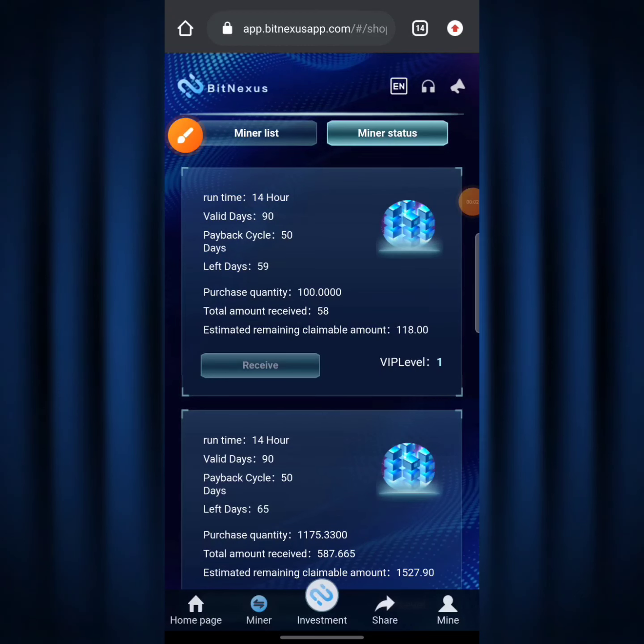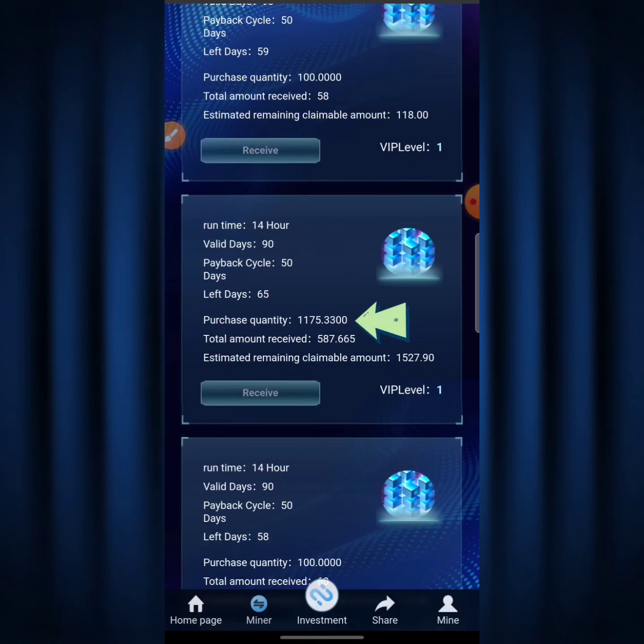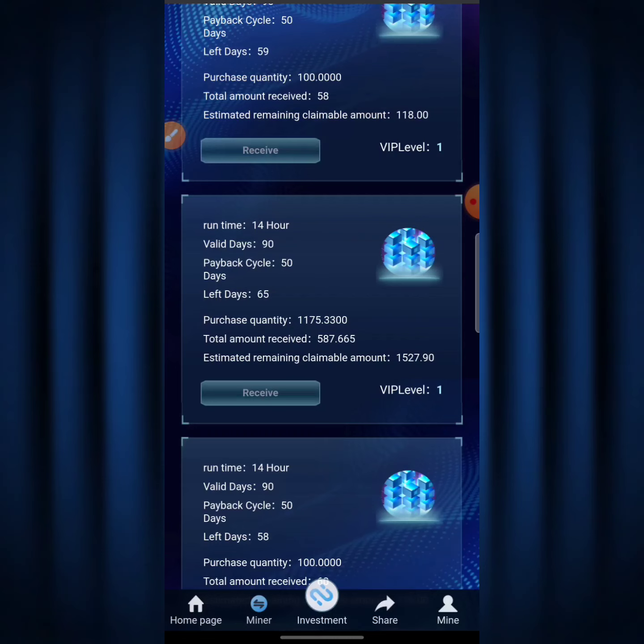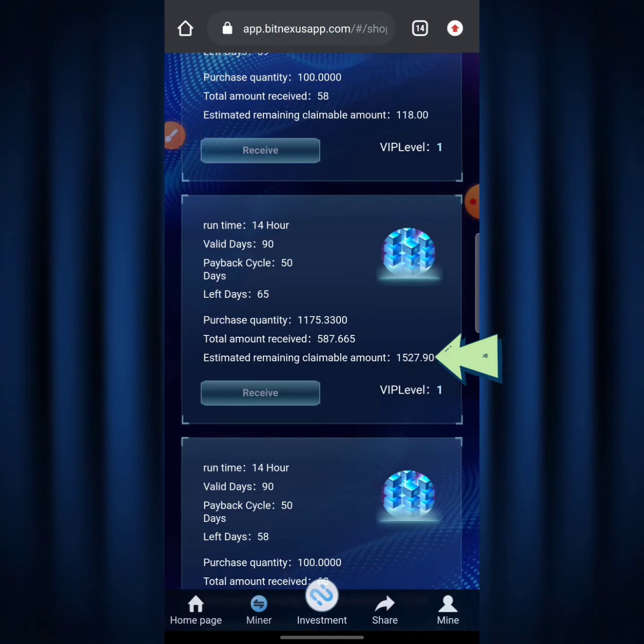For the second plan, the purchase quantity is 1,175.330 TRX, total amount received is 587.665 TRX, and the estimated remaining claimable amount is 100,527.90 TRX. I actually invested the sum of 120 USDT on my BitNexus account for this plan and have received about 587.66 TRX so far, with an estimated remaining claimable amount of about 100,527.90 TRX still to come.